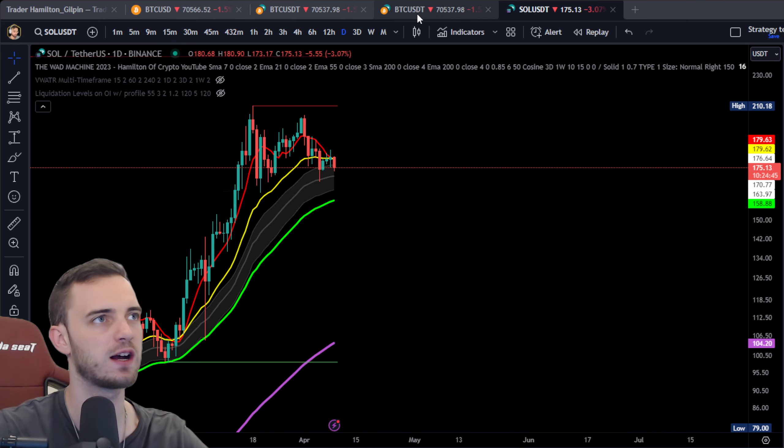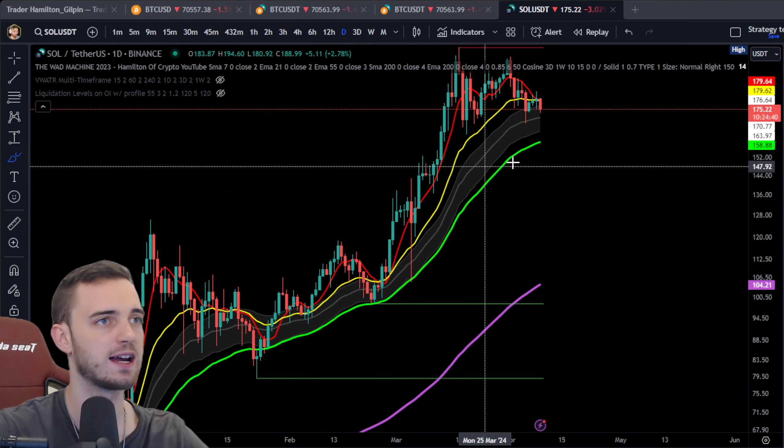Because if Bitcoin does have one of these crashes for the halvening in 10 days, then it could be a scenario where it drags the other altcoins down as well.